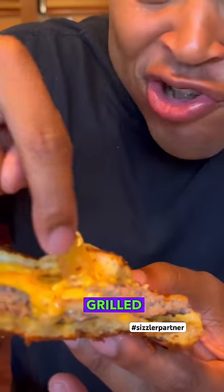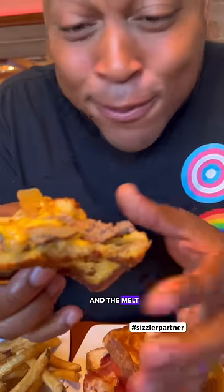The cheese toast makes all the difference on this one, with the grilled onions and the cheese and the melt. That's a banger right there. We're starting strong.